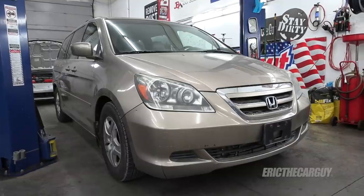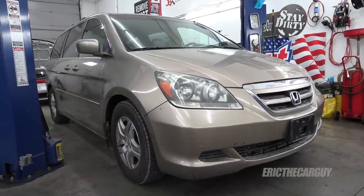Greetings viewers, Eric the Car Guy. Welcome back to the Fixing It Forward series and the conclusion of the Fixing It Forward 2005 Honda Odyssey. If you've been keeping up, we've gone through about six episodes now to get the Odyssey to the point where it's ready to be given away. And before the end of this video, I intend to do just that.